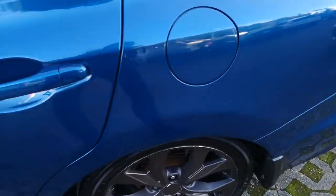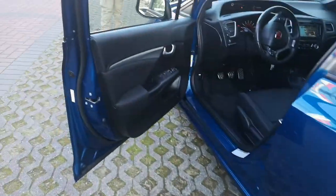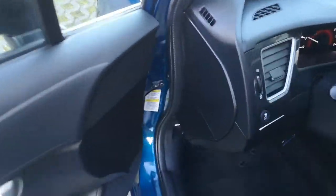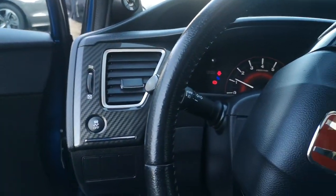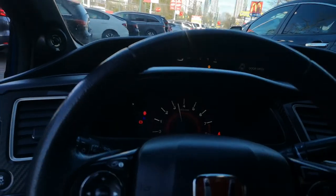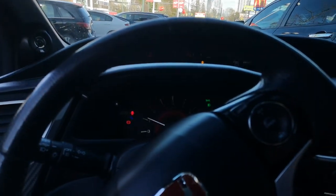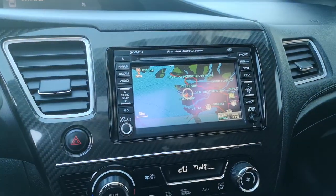It's got HR lowering springs — not coilovers, just lowering springs. Oh yeah, it also has a navigation system.